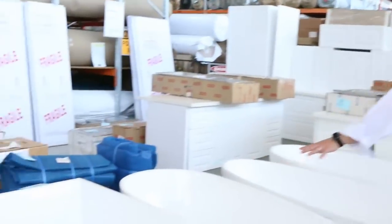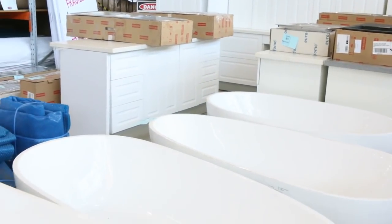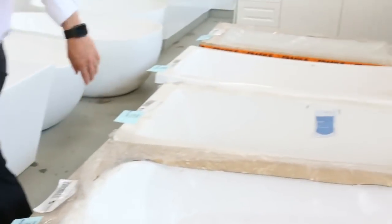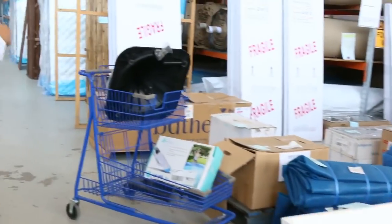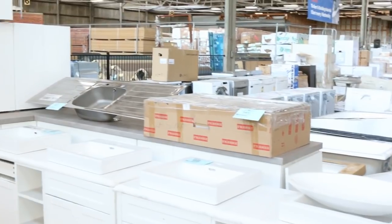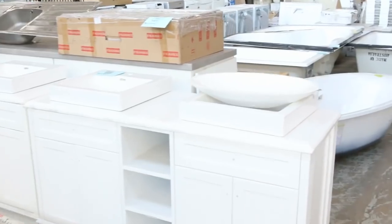Have a look at some of the baths that have come in. These are beautiful acrylic freestanding baths. We'd have about 50 baths in tomorrow, mostly freestanders, a couple of drop-ins. You're going to be looking at anywhere from about $400 to $600 usually. The drop-in baths are a lot less, probably around that $100 to $200 mark. I've also got a couple of these beautiful freestanding vanities — generally you're looking around $500 to $600 for those.